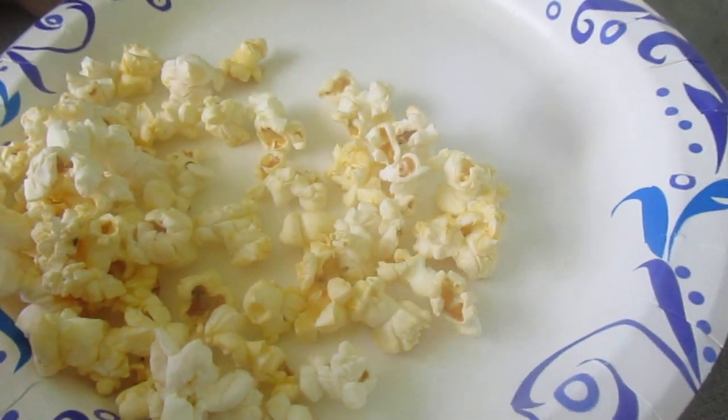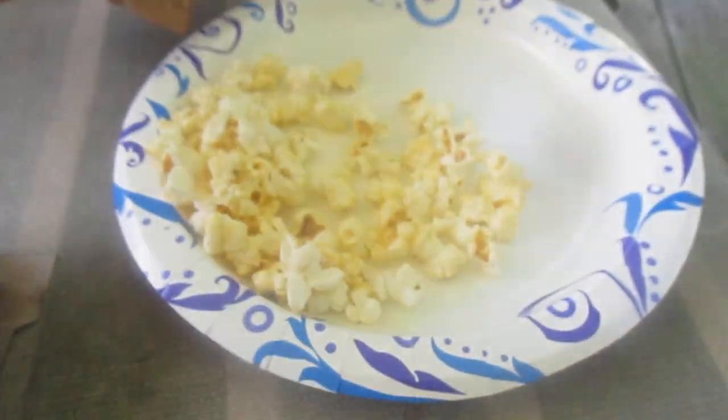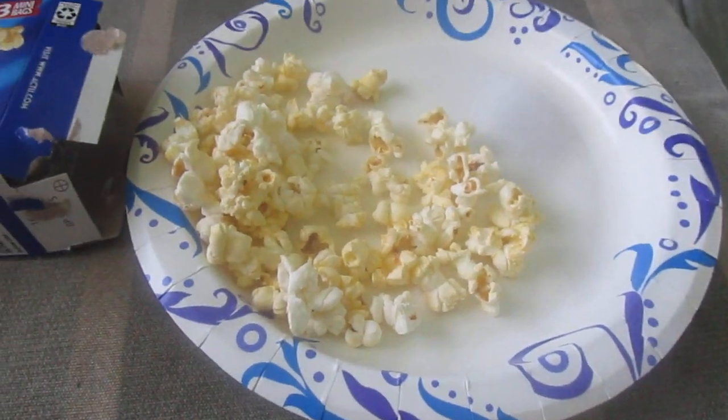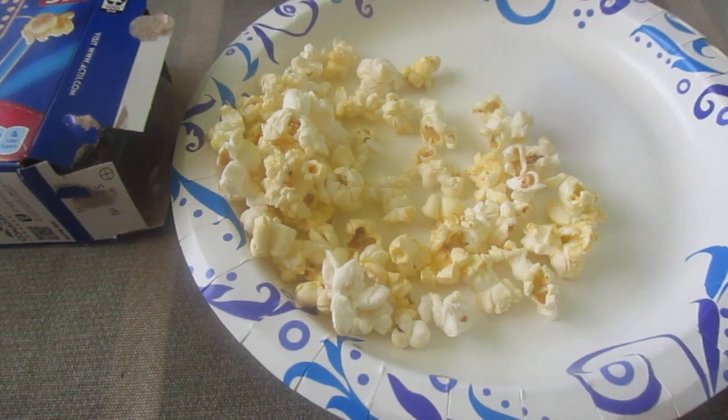The mini bags right here — look how big they are. They pop really quick though. Usually the regular bag might take between three to four minutes, but this pops right around a minute and a half, maybe 92, 93 seconds.